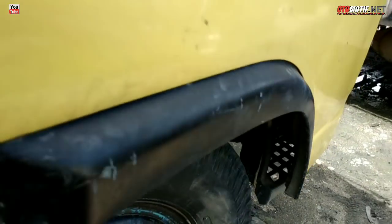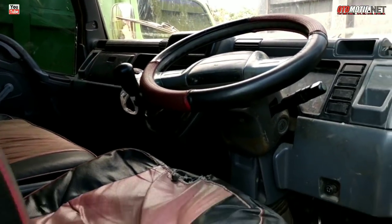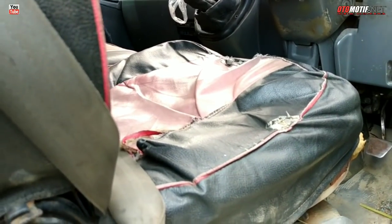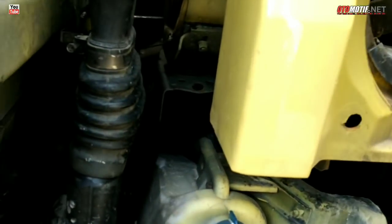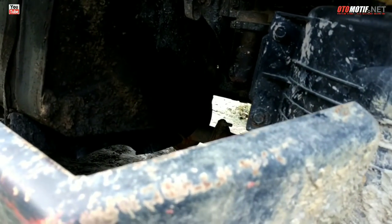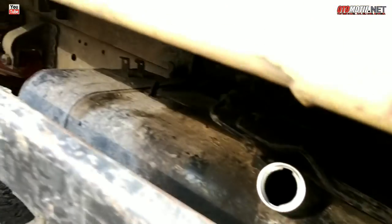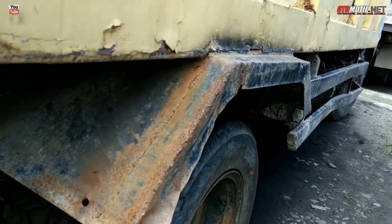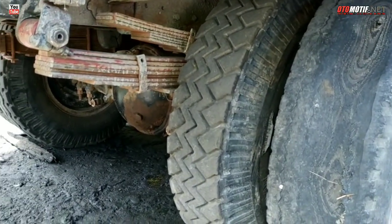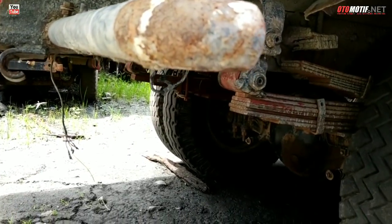Kita lihat interiornya — busa untuk tempat pak supir sudah dimakan. Untuk samping, sasis masih oke, minus tutup tangki tidak ada. Ban serep juga tidak ada, shockbreaker tidak ada, stop lamp juga tidak ada.